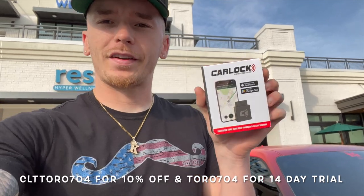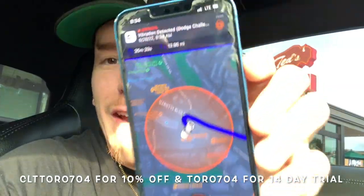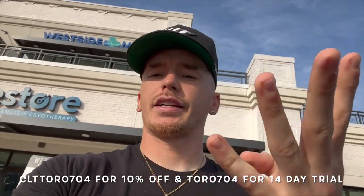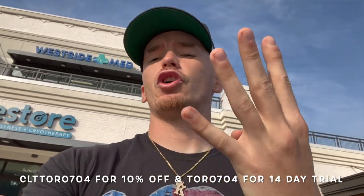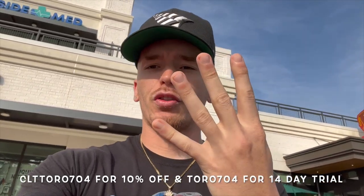CarLock is the best peace of mind you can purchase for your Mopar. We're going to discuss the four main features of the device, then dive into the app and all its capabilities. The four main functions to protect your Mopar are: one, your engine is started; two, a vibration is detected; three, the device is disconnected; or four, your car moves. We're going to show you all four in action. Use code TORO704 for a 14-day free subscription and CLT TORO704 for 10% off the device.